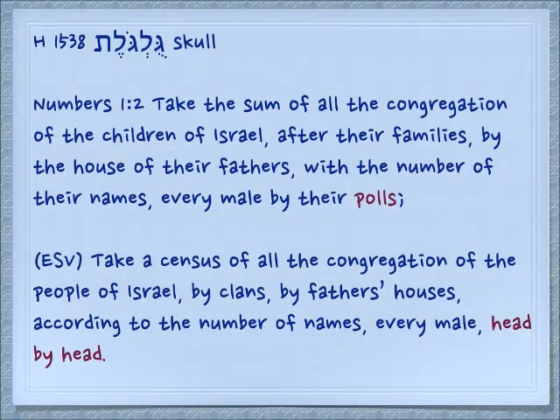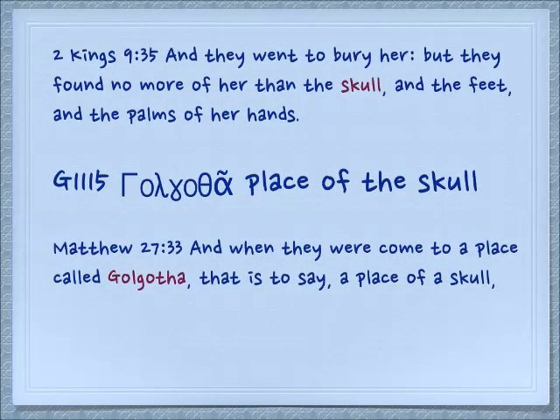Numbers 1:2: 'Take the sum of all the congregation of the children of Israel after their families by their house of their fathers with the number of their names, every male by their polls.' This is an old English word we see in King James. The ESV makes it more clear: 'Take a census of all the congregation of the people by clans, by fathers' houses, according to the number of names, every male, head by head.' So they're counting the skulls, each head of a person. We see it again in 2 Kings 9:35: 'And they went to bury her, that is Jezebel. But they found no more of her than the skull and the feet and the palms of her hands.'